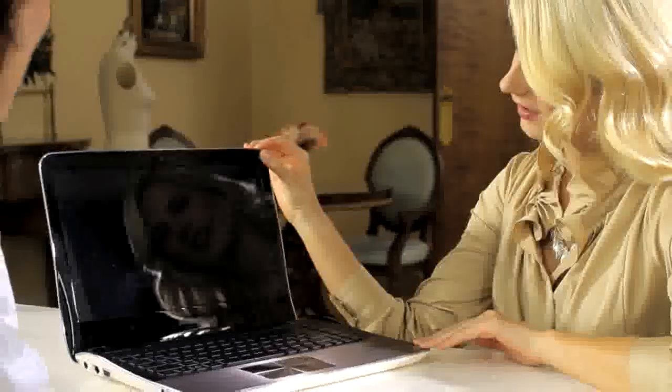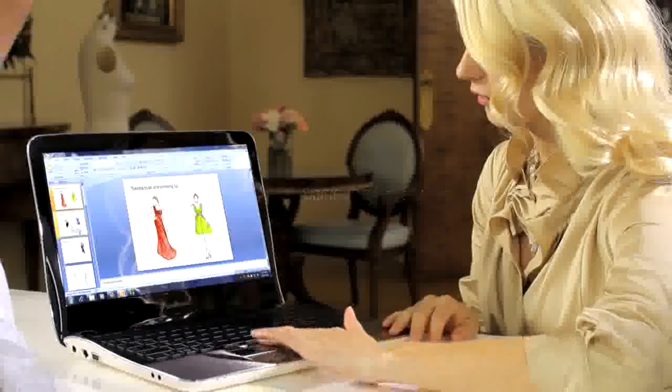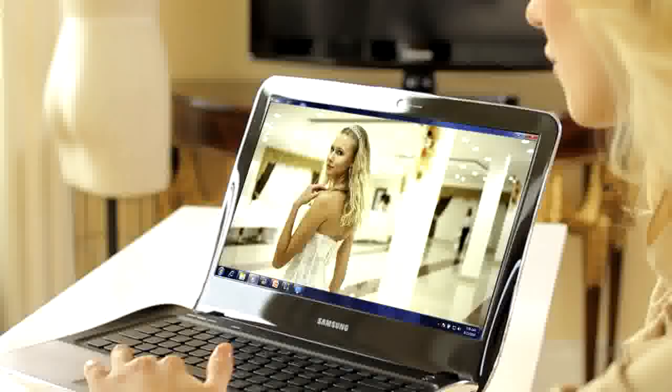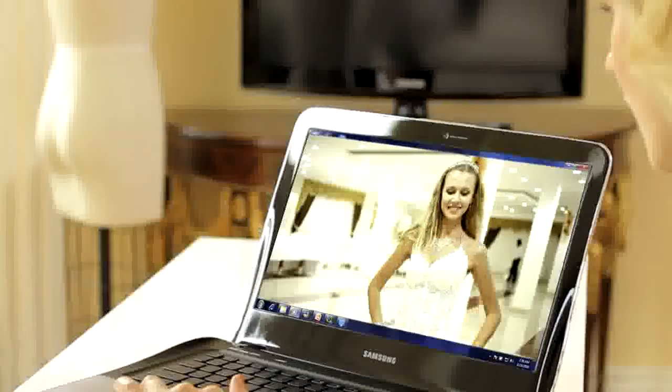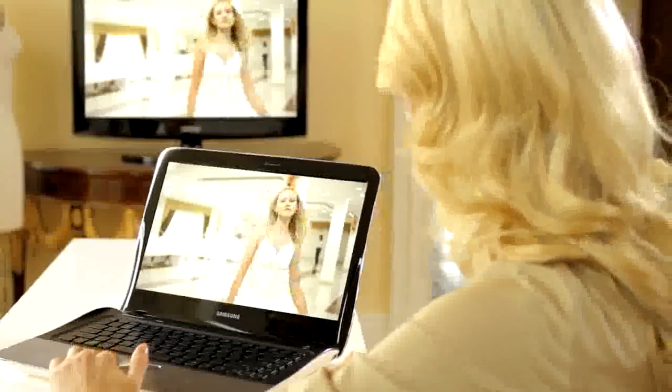The SF410 is always ready when you are. Samsung Fast Start gets you to your files or online in a snap whenever you open the display or power up. Samsung's AllShare technology makes it easy to share documents, music, images, or video with a full range of DLNA-certified Samsung devices.